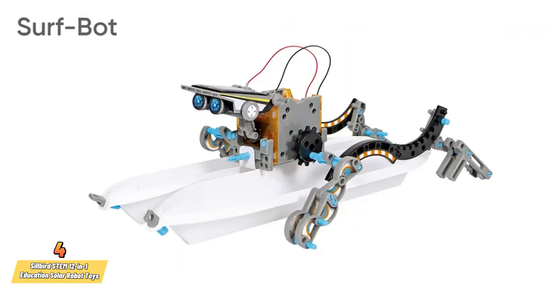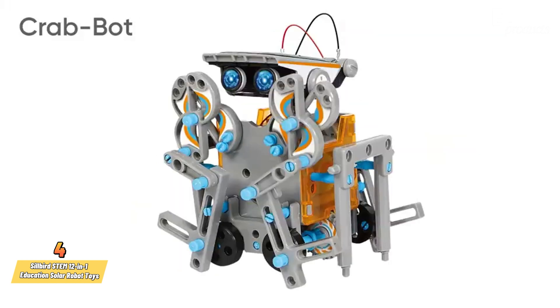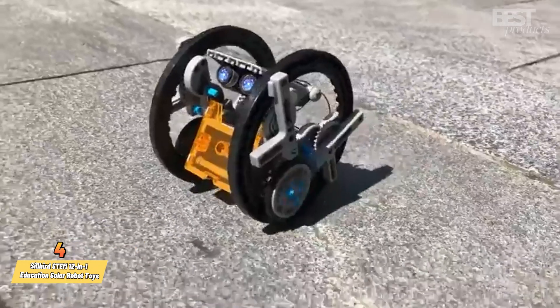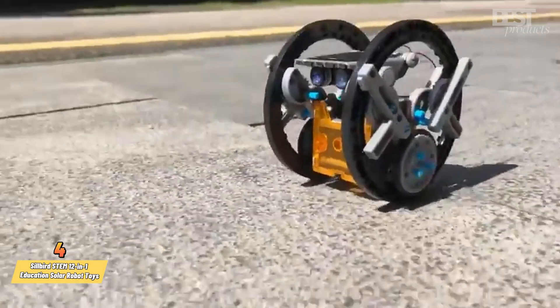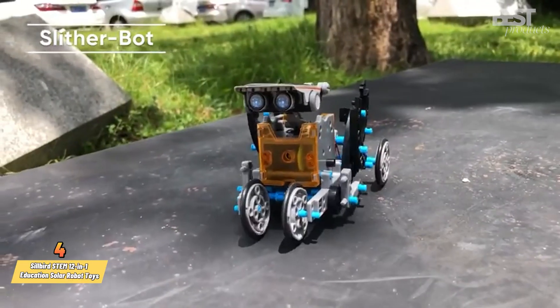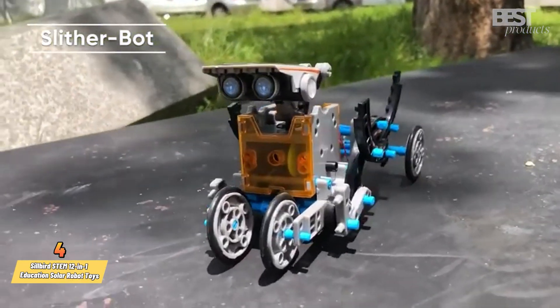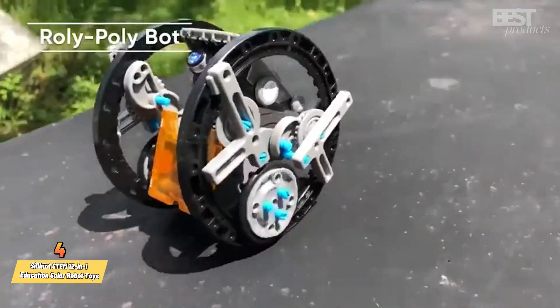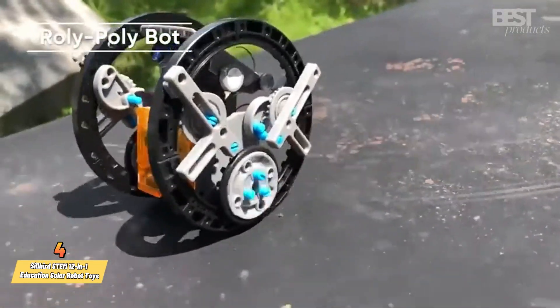You can also build a walkerbot, a surfbot, a crabbot, a slitherbot, and a rolypolybot. You'll learn about renewable energy sources, green technology, and engineering while having fun with these robots. This kit is suitable for kids aged 8 and up, and it comes with 190 pieces and a guidebook.